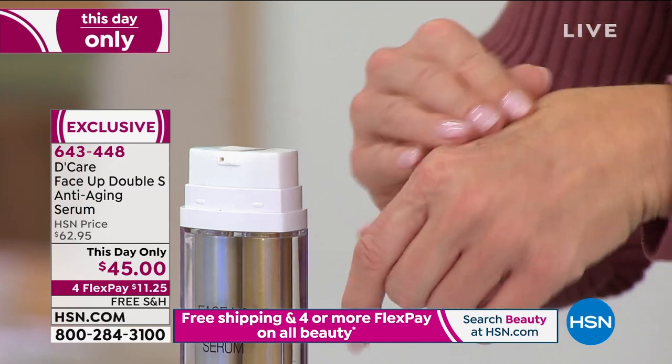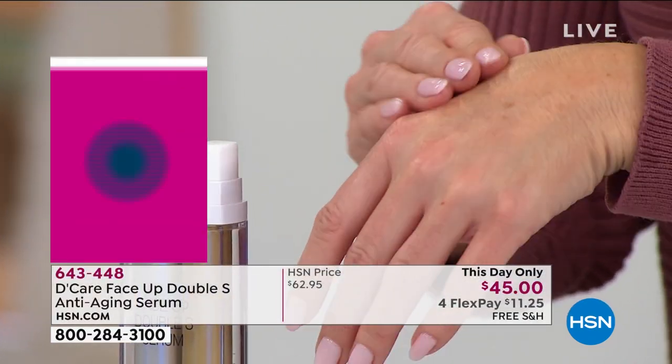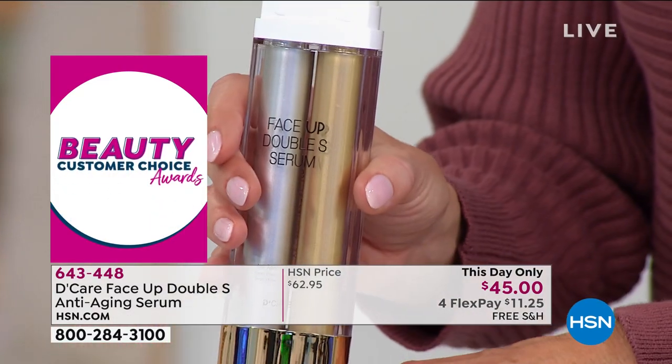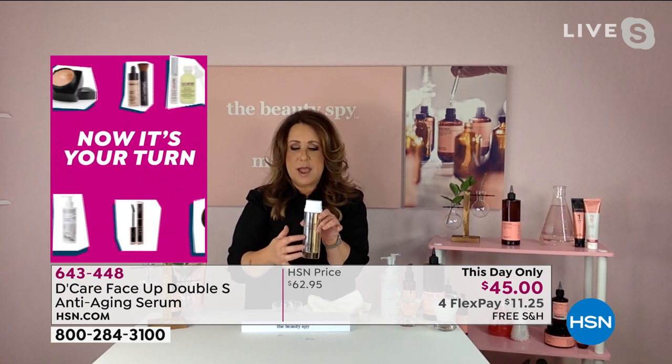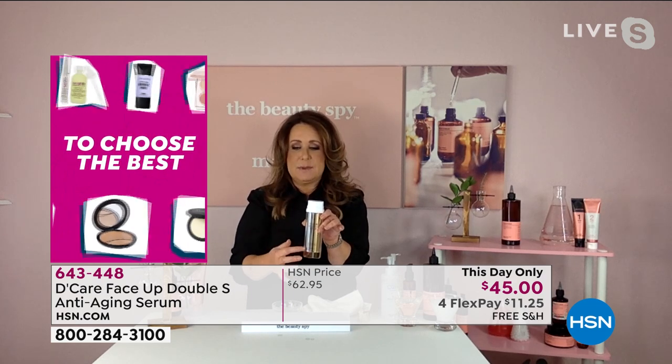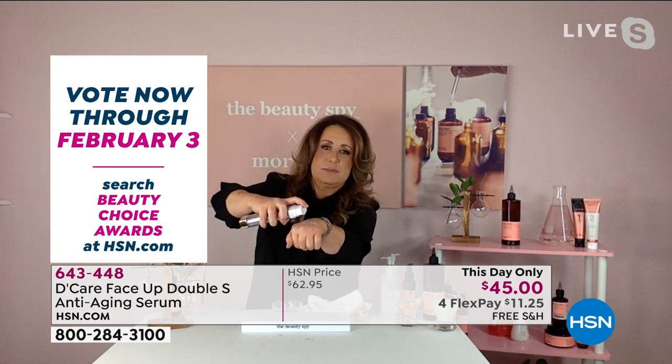This serum is really, really unique. It's a dual chamber serum. I want to show you something on my hands really quick. In one side, dating back 2,000 years, are the recipes from that Sheila dynasty. And then on the other side are 10 age-defying peptides.